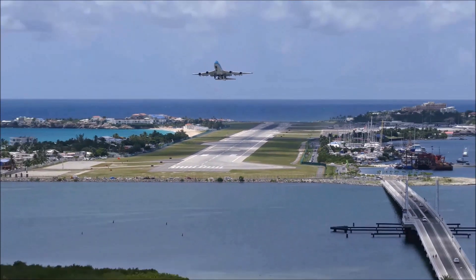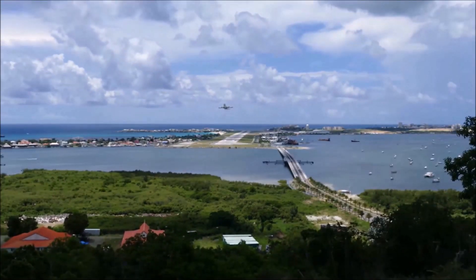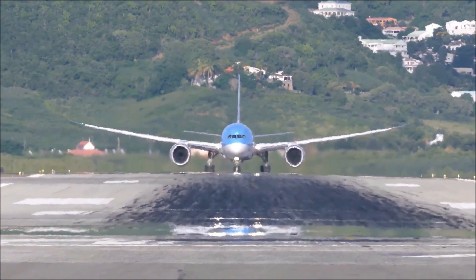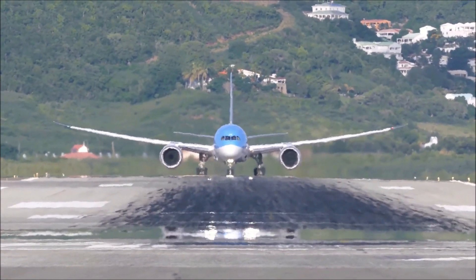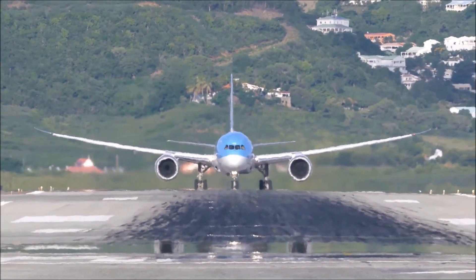Overall, advancements in engine technology are essential for the future of aviation, enabling air travel to be more efficient, sustainable, and accessible. Here are the five largest commercial airplane engines in service today — make sure you watch until the end for the bonus info.